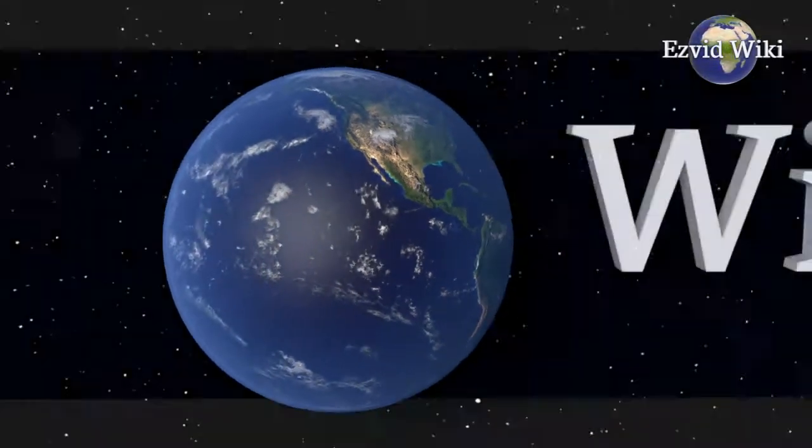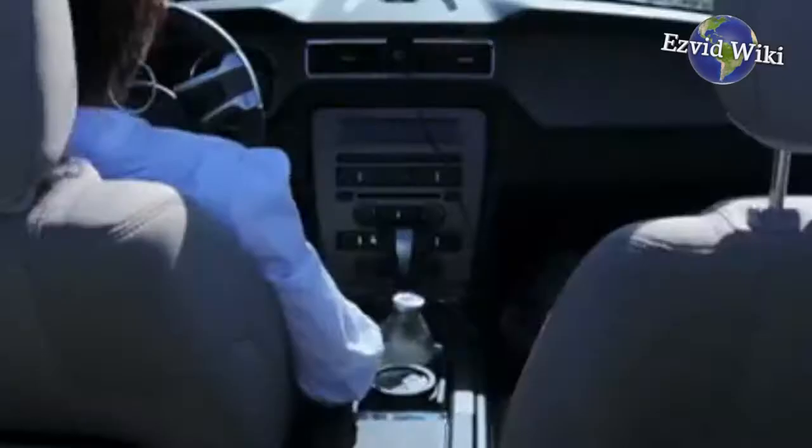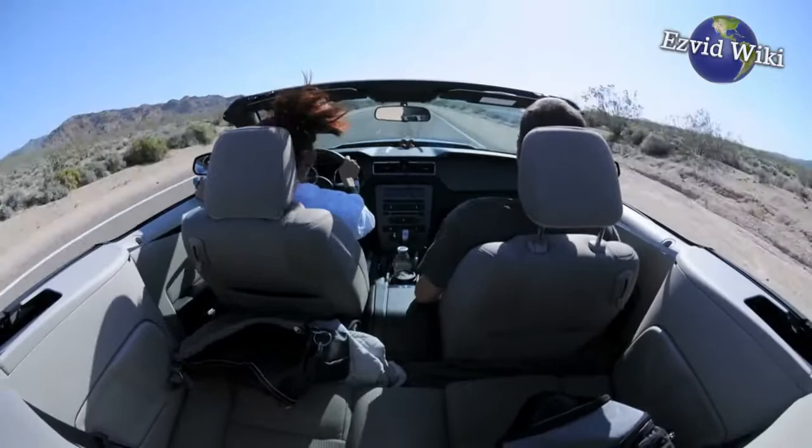Wiki.easyvid.com is the world's video wiki. Go there to see the most recently updated list of the best VIN checks, or click the link beneath this video.